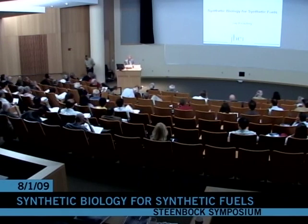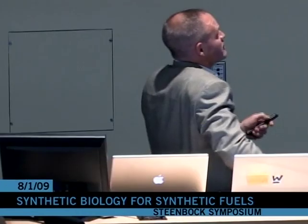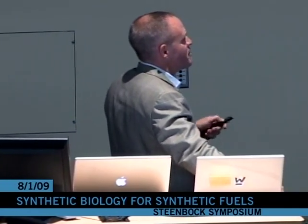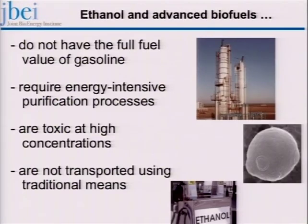Thanks very much Tim. You've already seen this diagram in a slightly more vertical form, but I'm going to talk today exclusively about turning sugar, regardless of what source it comes from, into advanced biofuels.